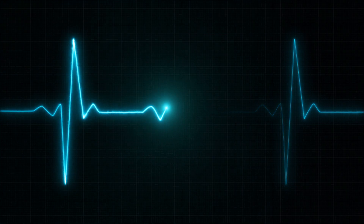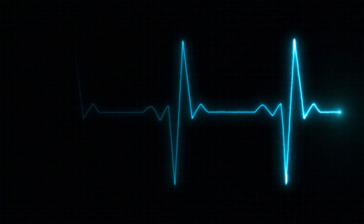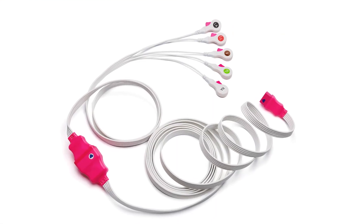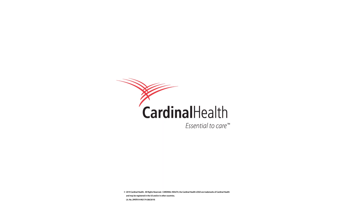In the end, it's not just about protecting hearts. It's about having one. Cardinal Health electrocardiography — elevating the standard of care.